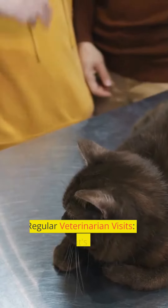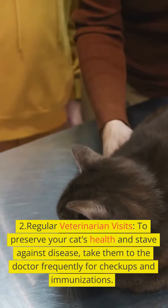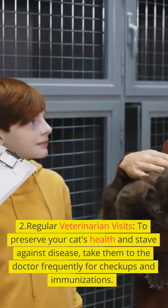Provide adequate nutrition. Feed your cat a healthy diet that includes enough proteins, carbs, and fats to meet all of their nutritional demands. Make sure they always have access to fresh water.